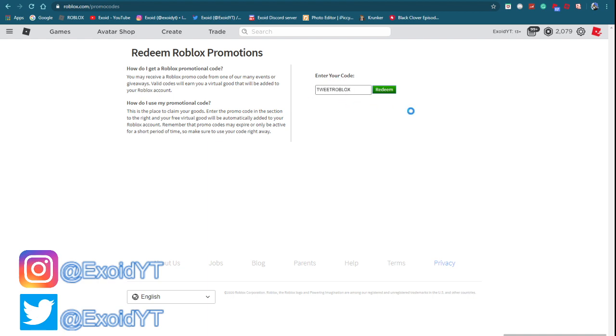First code we'll start off with the most obvious one: TWEETROBLOX. Everyone knows this code — I don't think it will ever expire, and it gives you the Twitter bird accessory which looks really nice. Next code is SPIDERCOLA — redeem that and you get a Coca-Cola spider item. As you can see, that code is already redeemed on my account.